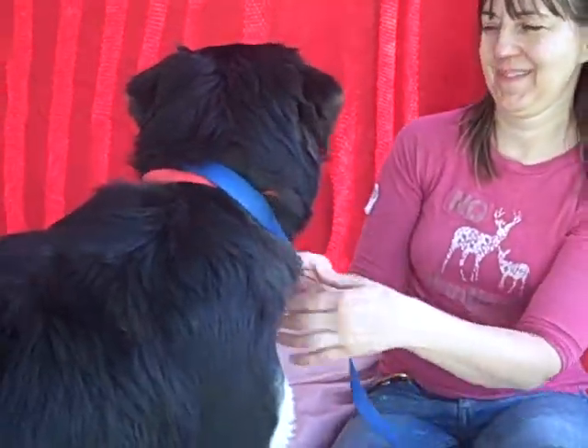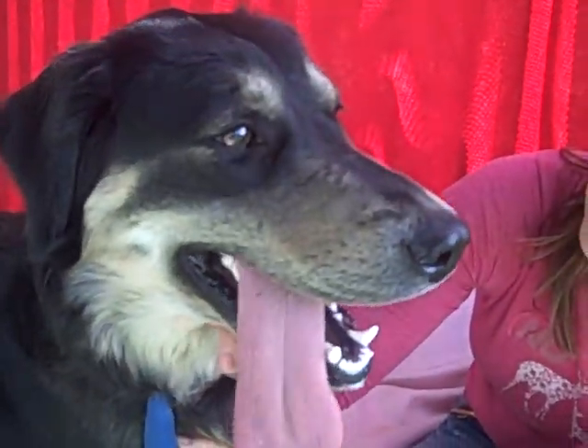Come meet Roxy. Hey Roxy, hey girl. Yeah, she's a good girl.